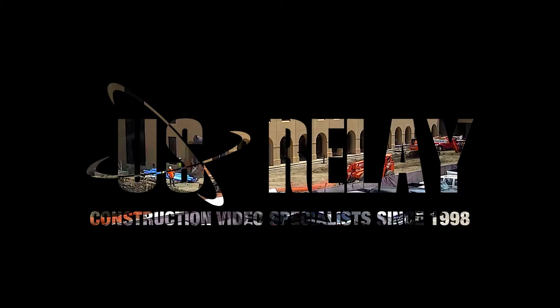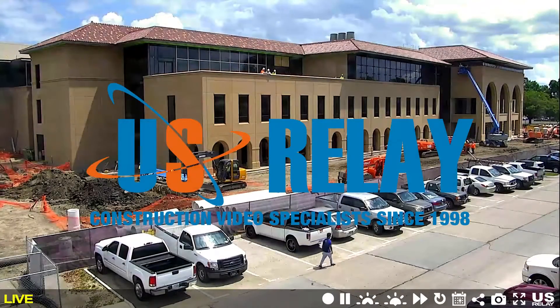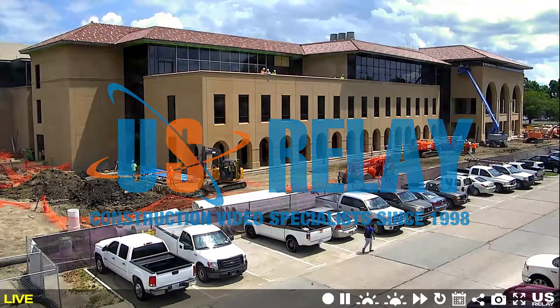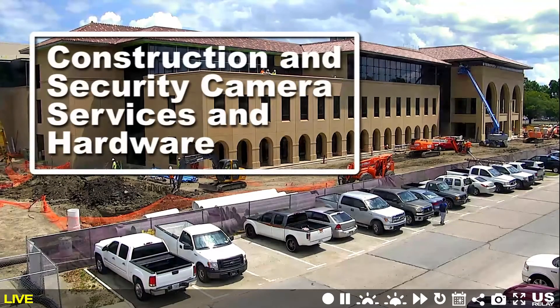Show the world what sets your business apart with live video. Inform, educate, and socialize with live camera hosting services. From simple standalone live time-lapse recording to extreme resolution PTZ technologies, our 15 years of experience takes the guesswork out of getting started.